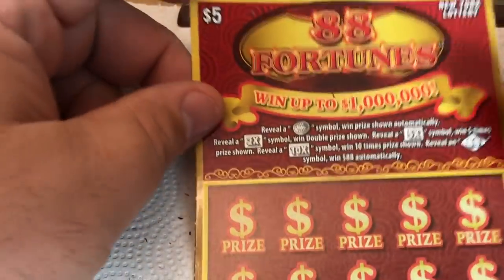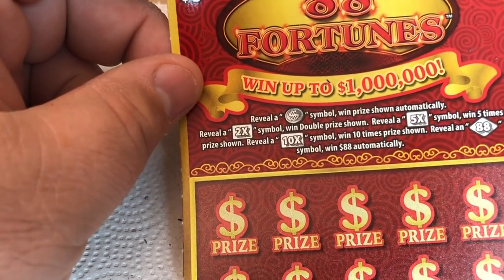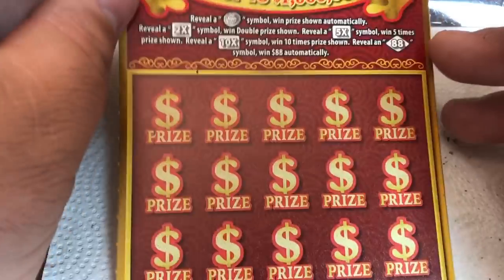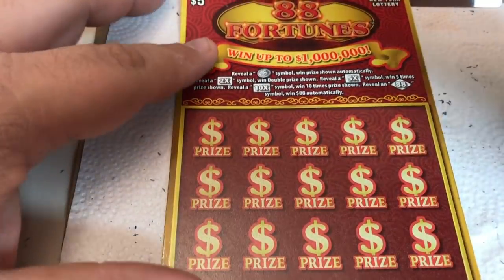So we won, and the 88 Fortunes ticket — one left here. Reveal that coin symbol, which is the dollar-sign symbol of the circle, and win the prize automatically. Get a 2X, 5X, a 10X and multiply that times five. Or get that diamond with the 88 and win eighty-eight bucks, which we've done a few times. Let me get the diamond!